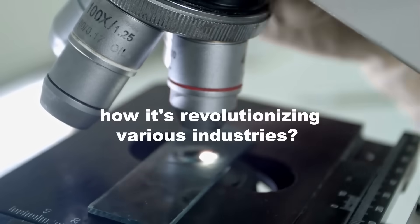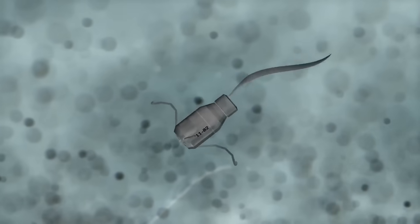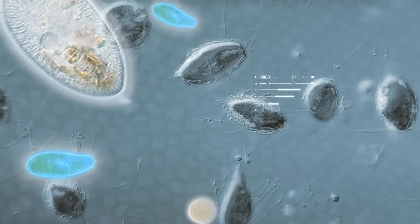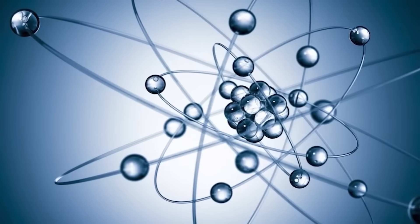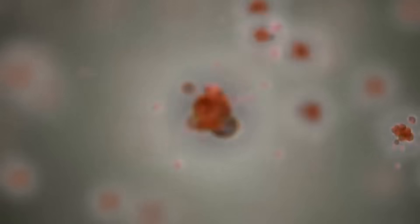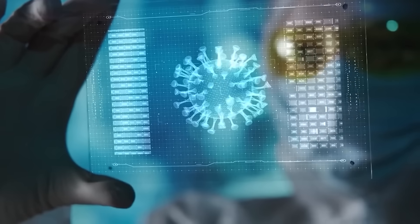Nanorobots are the kind of technology that completely rewrites what's possible in medicine. These microscopic machines — just 1 to 100 nanometers — can travel through your bloodstream, deliver drugs directly to tumors, repair tissues, clear arterial plaque, and even assist in gene therapy. Powered by AI for precise navigation, they target disease at the cellular level with insane accuracy. Clinical trials are already underway, and experts say the next 5 to 10 years will bring personalized microscopic medical treatments that feel almost supernatural.